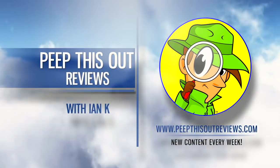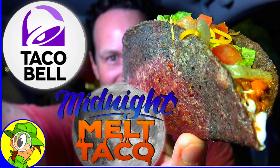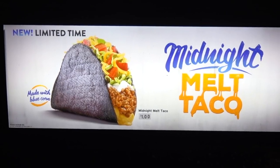Welcome to Peep This Out Reviews with Ian K. Stay frosty. We're back out in cheaters cam style after hours, headed into Taco Bell to take a look at an item currently in test that happens to be named appropriately for the time of night that I'm filming this right now. So let's set ourselves up through that drive-thru.